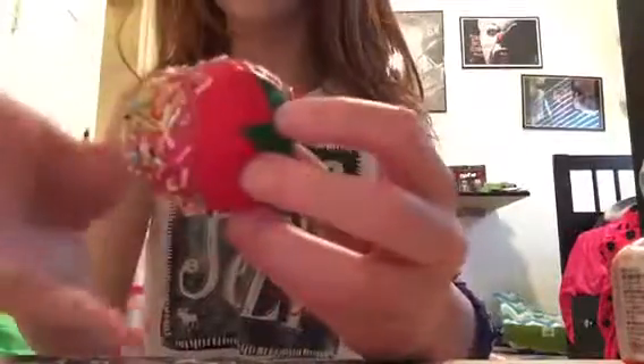Then I have this strawberry dipped in sprinkles. This one's fairly squishy — not too too squishy, but it's an okay squishiness. And the last fruit that I have is the Super Jumbo iBloom Peach in Pearl Pink. It is super super squishy as everybody knows.